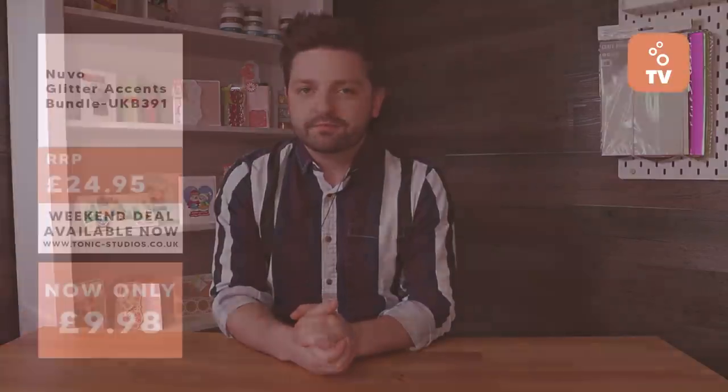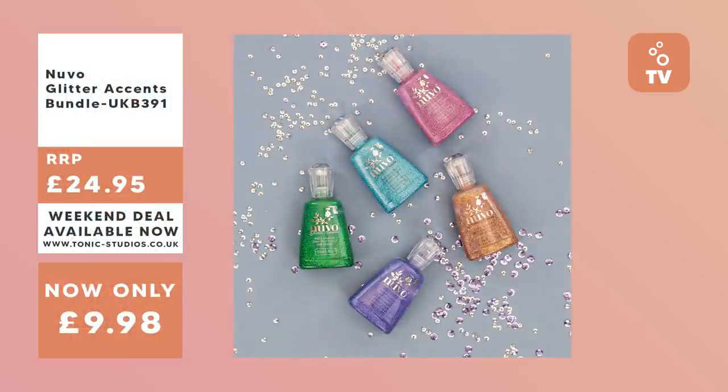The deals run from Friday all the way until Monday at 4pm. First up we've got a Glitter Accents bundle which contains five different colours of glitter accents, creating beautiful embellishments, at 60% off.